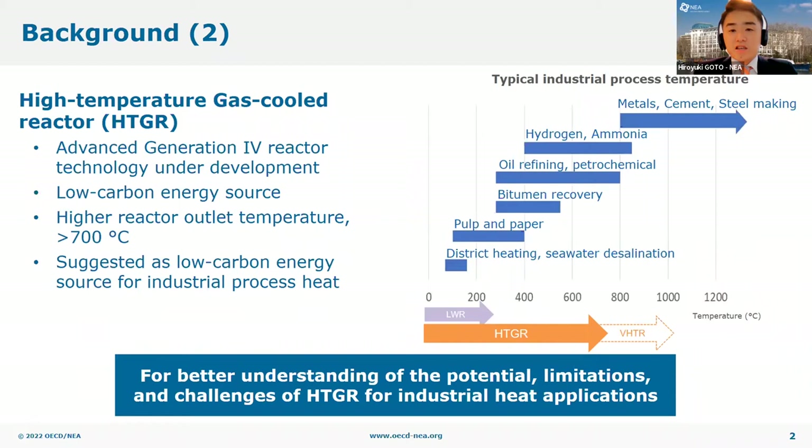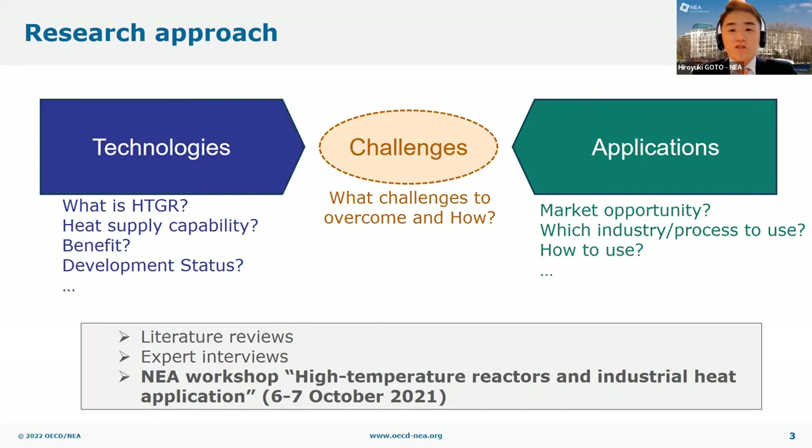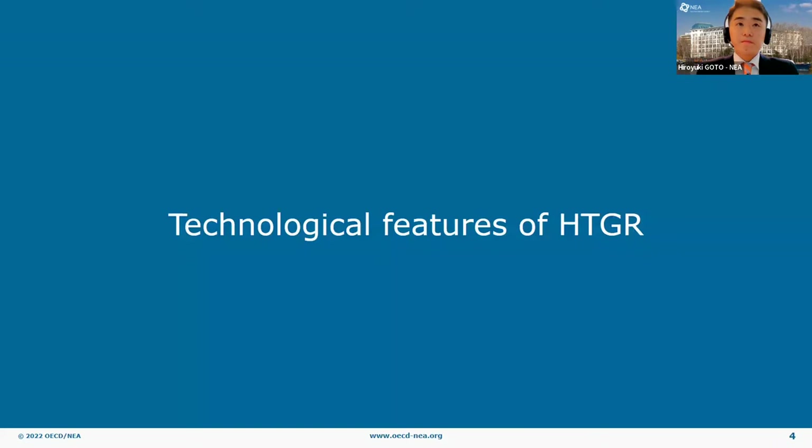With this background, this study aims to better understand the potential, limitations, and challenges of HTGRs for industrial heat applications. The study consists of three components: a study on the technological features of HTGRs, an assessment of potential industrial applications of HTGR heat, and identification of remaining challenges for HTGRs to be used for industrial applications. This study is based on literature reviews, individual expertise interviews, and the discussion in the NEA workshop on high-temperature reactors and industrial heat applications held last year.